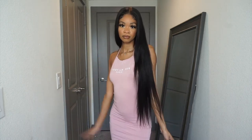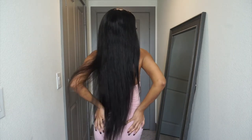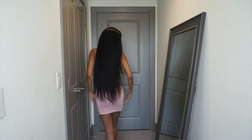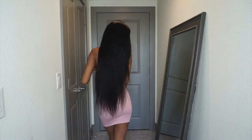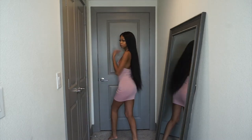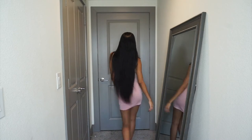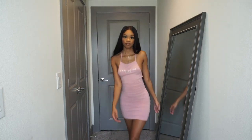Y'all know I had to twerk — y'all know from my last try-on haul I do that every time I try on clothes, because I gotta make sure I can move around when I go places. I gotta make sure I can move and dance in it. This dress is definitely a 10 out of 10. I loved this dress, so cute — definitely go cop that.